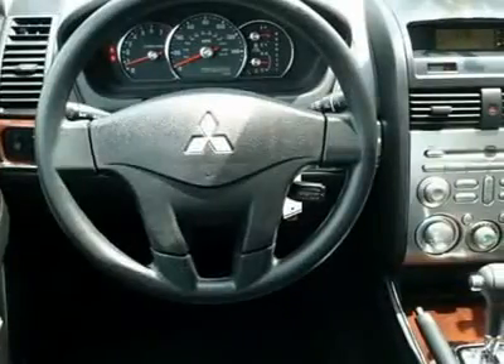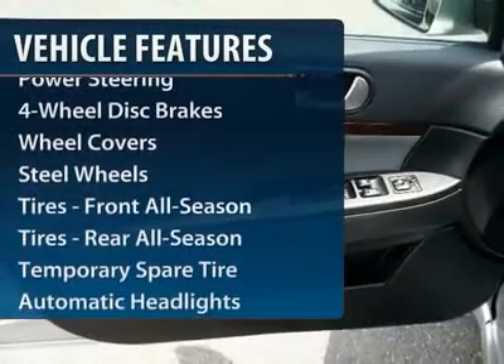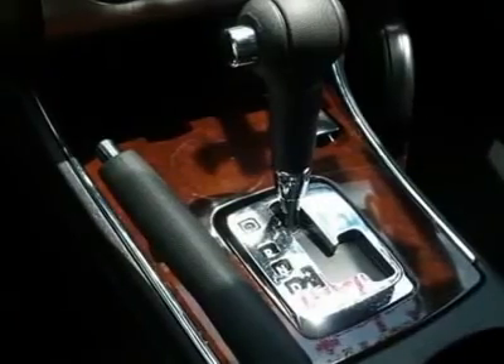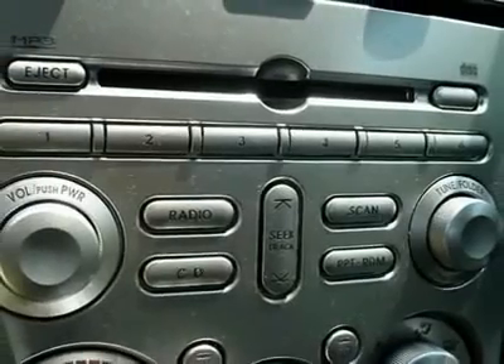Here are some of this vehicle's great options: stability control, traction control, anti-lock braking system, air conditioning, power steering, adjustable steering wheel, cruise control, keyless entry, floor mats, and four-wheel disc brakes.